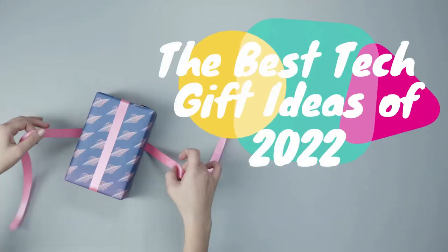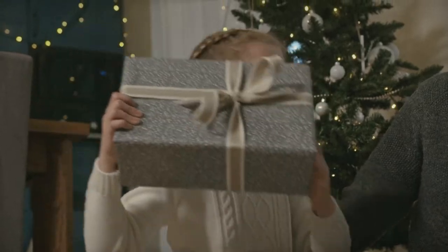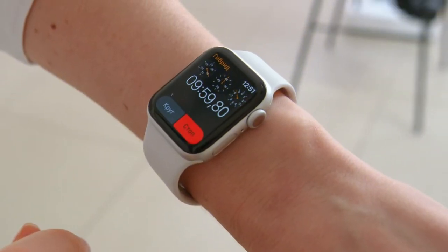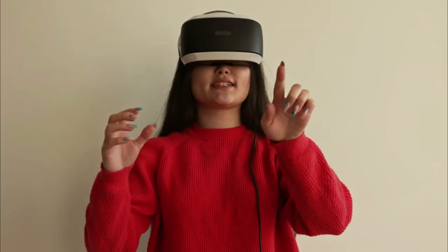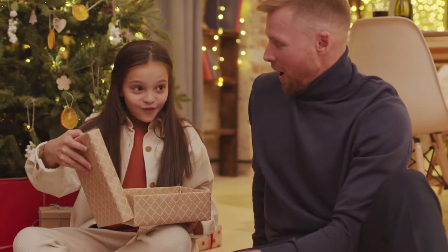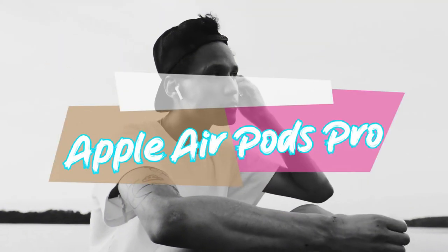The best tech gift ideas of 2022. I think we've all been there — not knowing what to buy for that one person. The latest tech gadgets always make for a great gift. No matter what their interests are, there's always something that perfectly fits what they love. In this video, we'll show you the perfect gift for your friend, father, brother, and more.